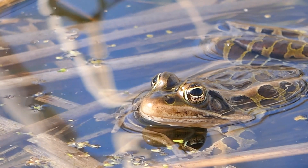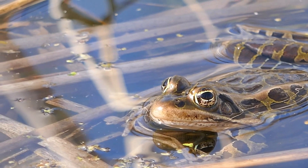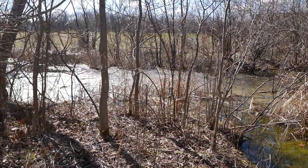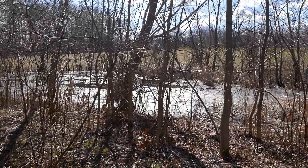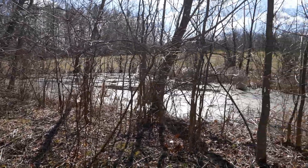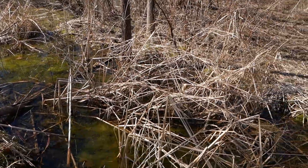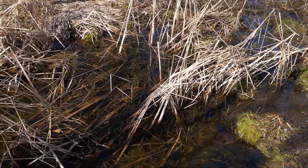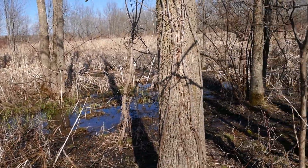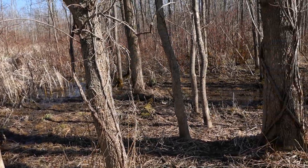Well there you have it — the northern leopard frog at Whitebrook Nature Area. This is the end of the video, a beautiful sunny day April 2nd out here at Whitebrook to study the northern leopard frog. And maybe on an upcoming episode we'll be finding some spring peepers and some other frogs too. Thank you.